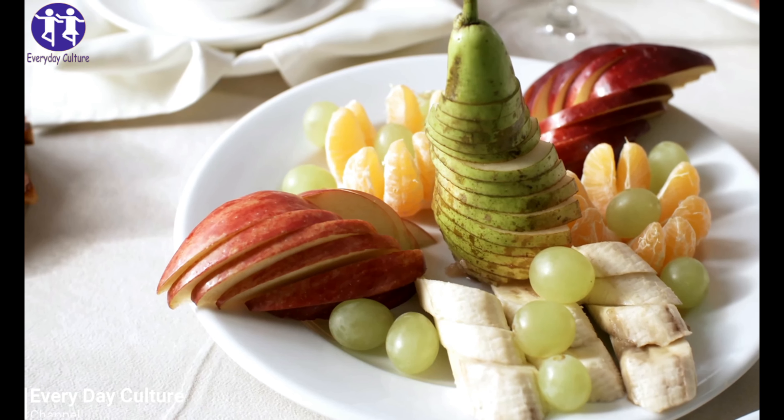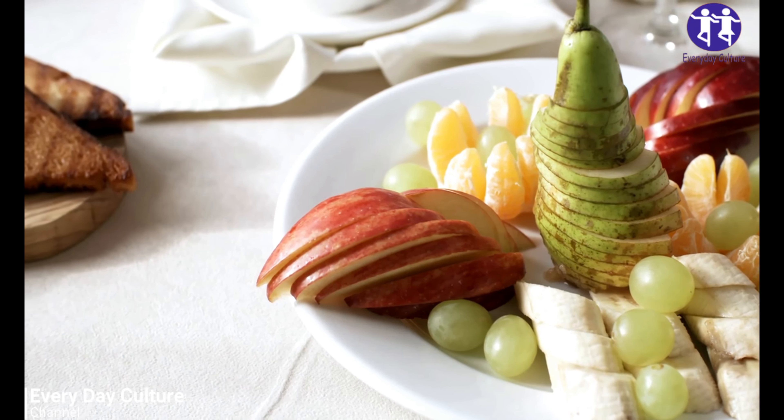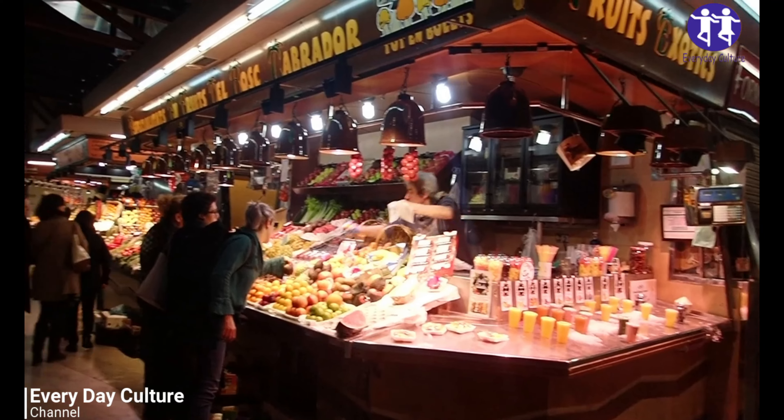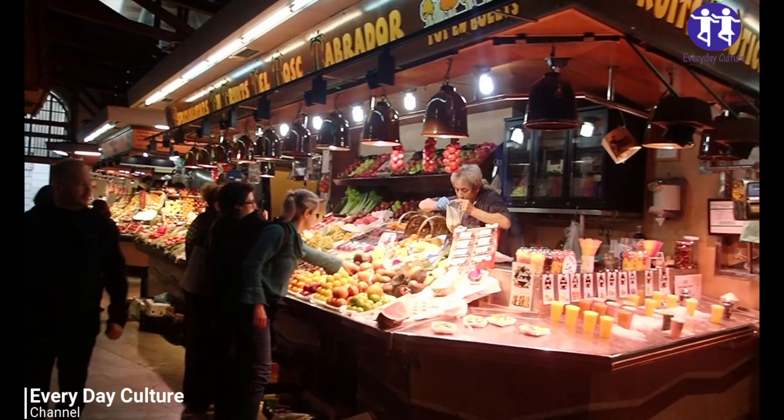Top 9: Kiwi Fruit. Kiwi has a tangy flavor and acidic taste. Kiwi fruit is rich in vitamin C, vitamin B6, magnesium, calcium, and antioxidants.